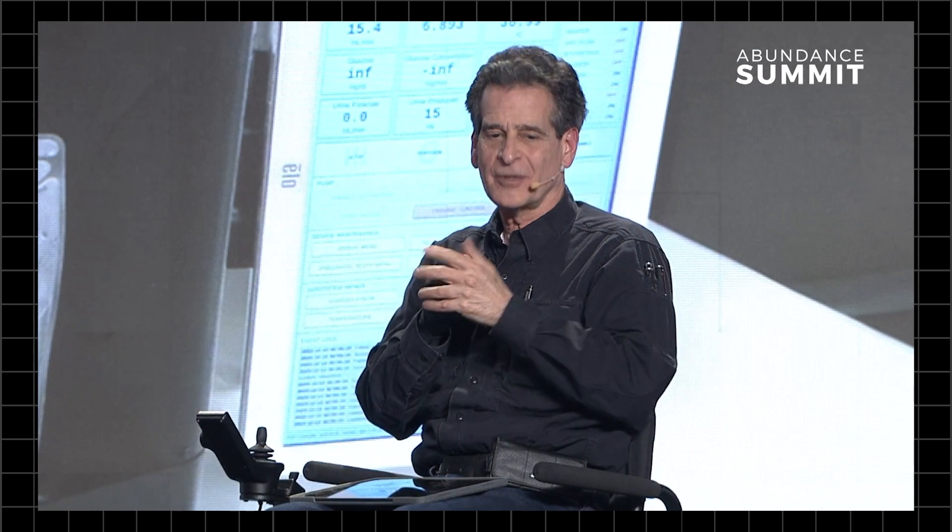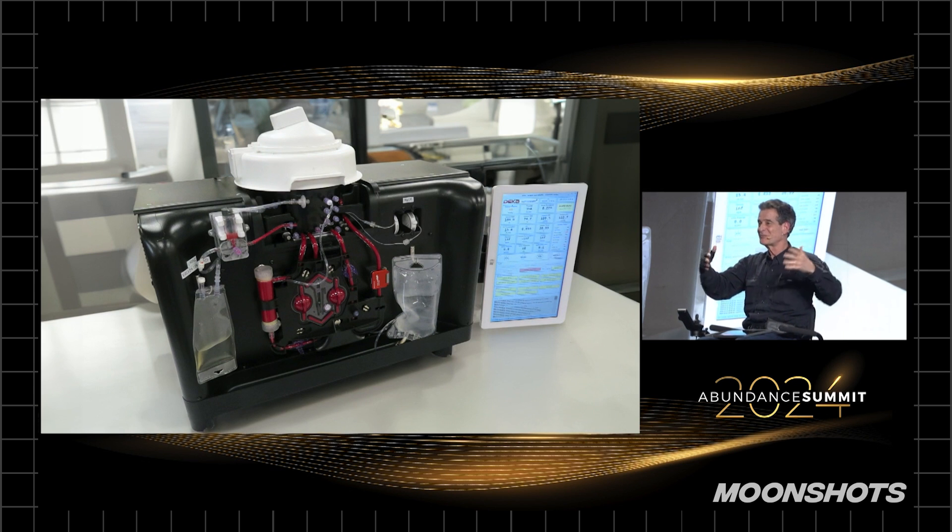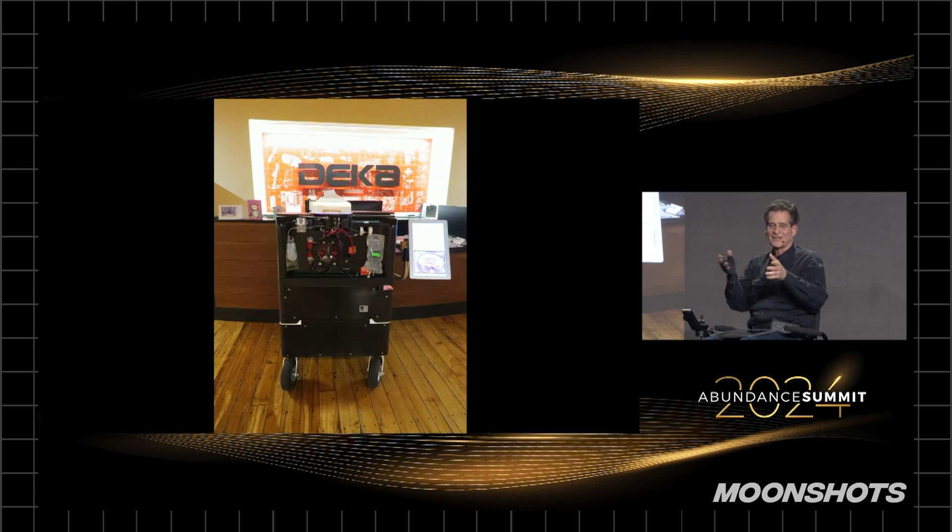We have now taken cadaveric kidneys — that typically, after three or four hours, no surgeon would put them in somebody — and after four days of putting them in this little thing, which is now on wheels and we roll it around the entire campus just to prove it has onboard electric power, with nitrogen, oxygen, and CO2 on board, that thing is full of sensor technology measuring the kidney. After four days, it's making more urine than when we took it out of the cadaver.